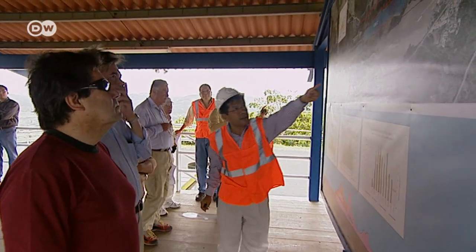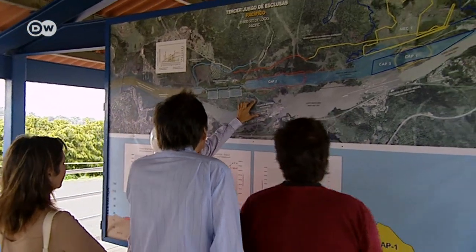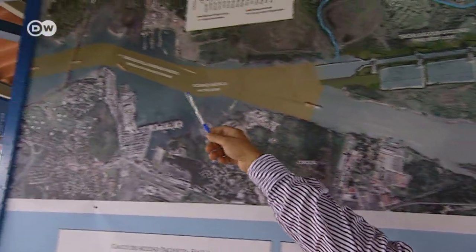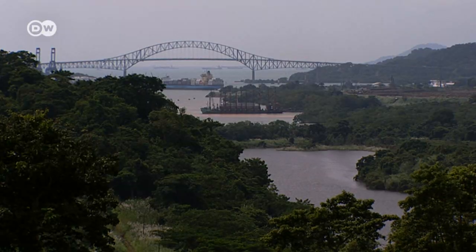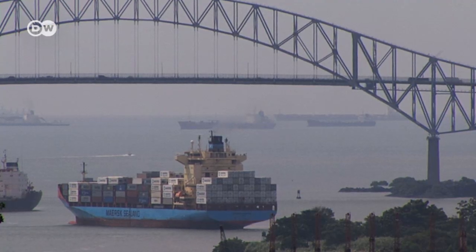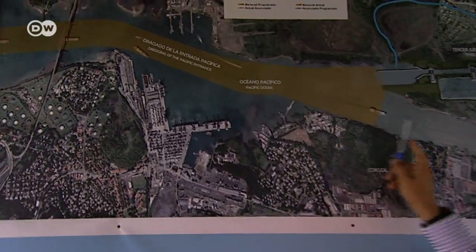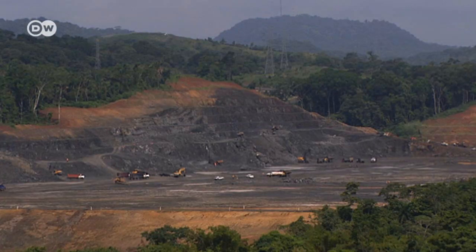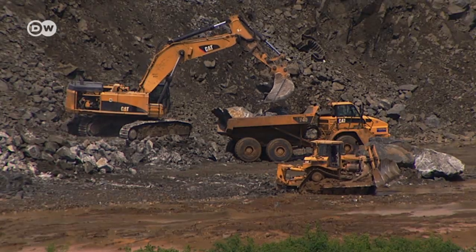Rigoberto Delgado is an engineer in charge of one aspect of the current expansion program. He goes over details with visiting experts. To the south, toward the Pacific Ocean, we see the Bridge of the Americas, constructed in 1962 using German steel. From the canal's entrance to Miraflores, it's about 14 kilometers, and that's where dredging is currently underway, removing some 9 million cubic meters.